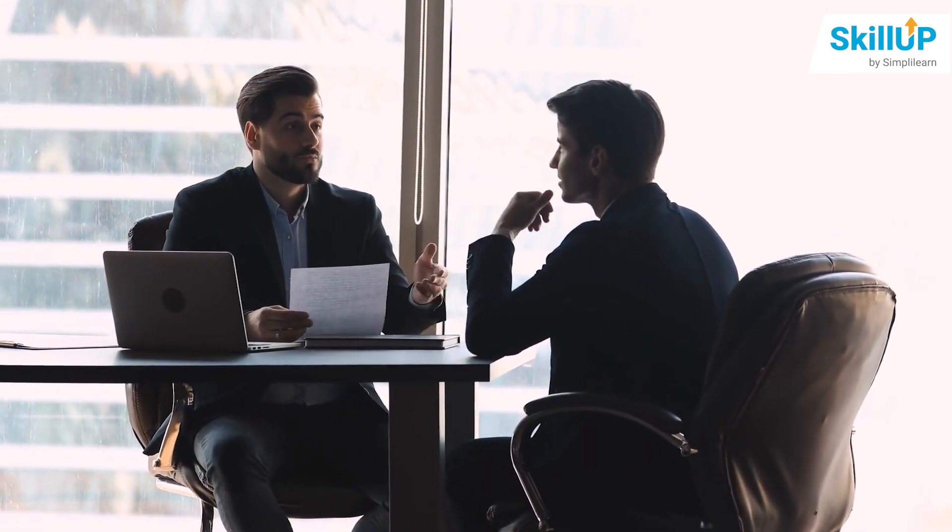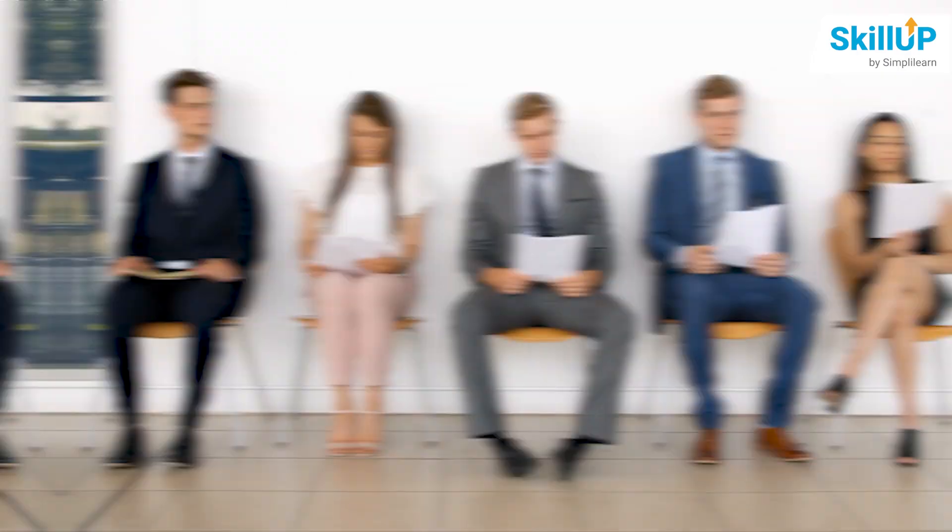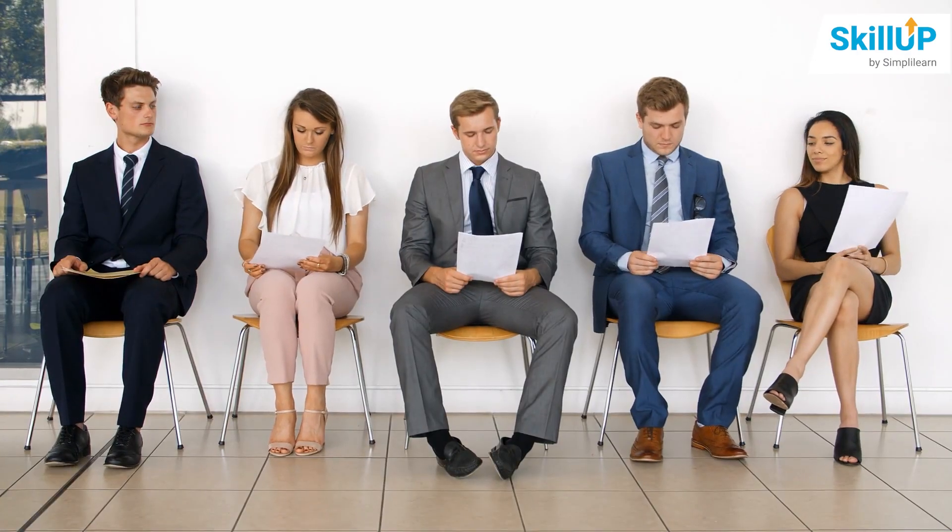Finally, having a certificate can give students a competitive edge over other applicants who may not have one.